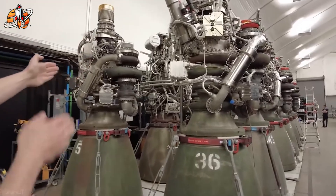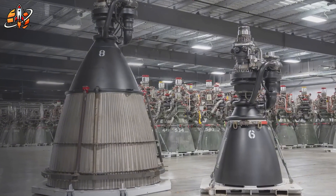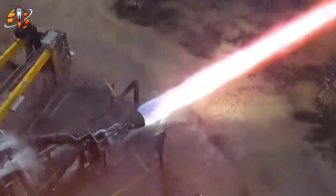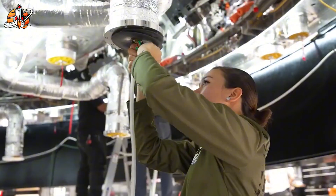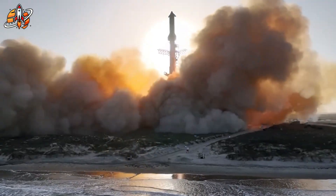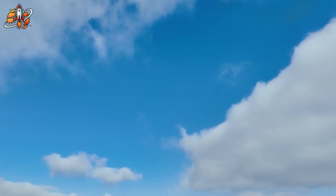Heat is the enemy of every rocket engine, but SpaceX turned that weakness into strength. Raptor 3 uses a regenerative cooling system — an elegant solution where ultra-cold methane is pumped through micro-channels in the nozzle walls before being ignited. As the fuel absorbs heat, it cools the engine while preheating itself for combustion. This design allows Raptor 3 to run hotter, cleaner, and longer than anything before it. During internal testing, engineers reported near-zero thermal deformation — meaning the engine didn't just survive high heat cycles, it stayed stable. That's crucial for SpaceX's vision of rapid reusability: land, refuel, and launch again in days, not months. NASA's propulsion experts were genuinely impressed — they've seen plenty of experimental systems on paper, but few that actually worked under full thrust.